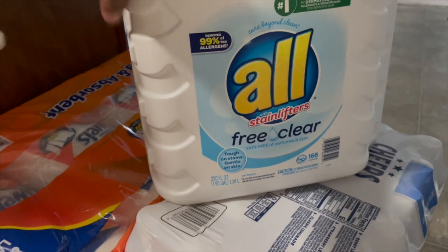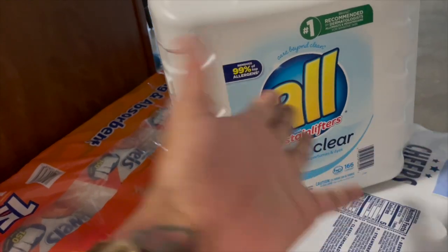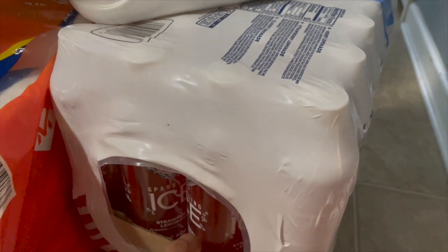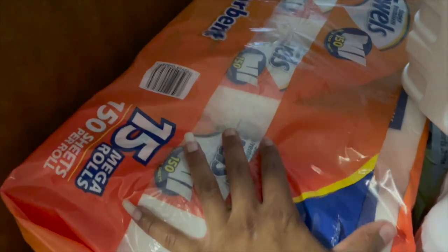Starting over here, I have some All Free and Clear. I mentioned in one of my nesting videos that this is what I'll be using for all of our clothes. I've been using this for so long and there was no point picking up Dreft because this is unscented anyway. I also have some ice drinks — the boys really like these, the lemon flavor in particular. They usually only sell this in the summer. It comes with strawberry lemonade, berry lemonade, and regular lemonade. I also picked up some Body Armor, which is made with coconut water — that's why I lean towards it, and it'll be good for my milk production.